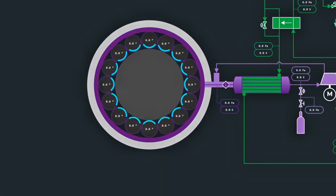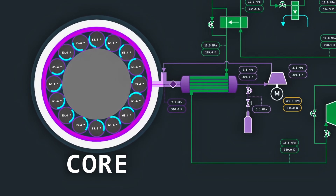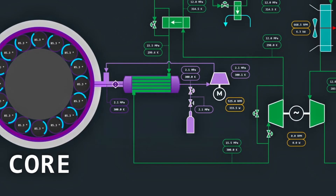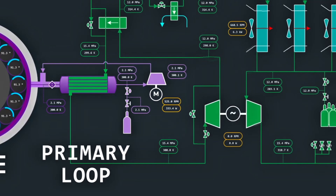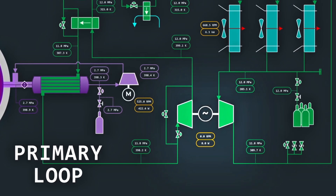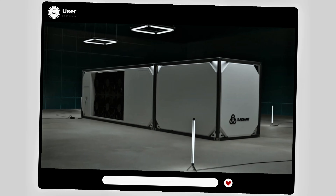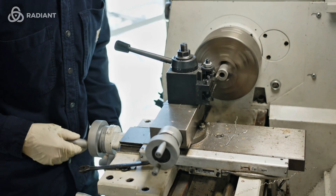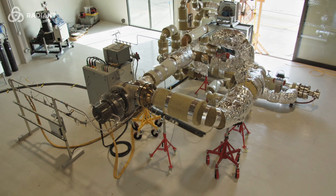It uses helium gas to cool the core and carry heat to the turbine for electricity. Unlike water, helium is completely inert and won't absorb neutrons or become radioactive, so any leak is harmless. The helium circulates through the hot core and drives a turbine to make power, similar to how steam drives turbines, but without any steam or risk of boiling.